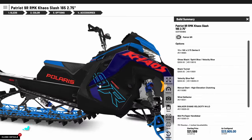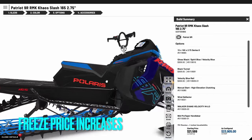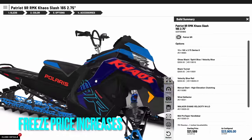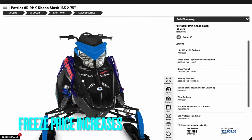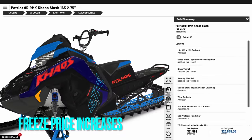My number one wish for Polaris in 2024 is that they stop increasing the price of their snowmobiles. Too many people that I know are getting out of the sport due to the insane cost of snowmobiling, so let's hope that the new 2024 Polaris sleds haven't increased in cost from last year.